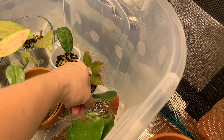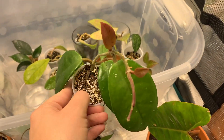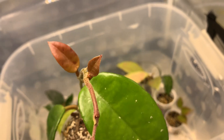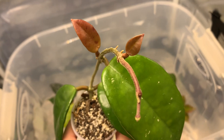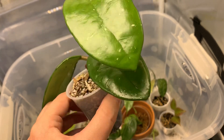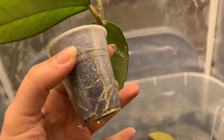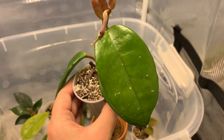I've got a few other Hoyas doing great as well. This snowball — you can see the baby leaves popping out and there's roots coming out of the bottom, which is insane. These are the new leaves and they've got this gorgeous red color when they first pop out. That's exciting, and it's getting crazier and crazier each week. That's the snowball.